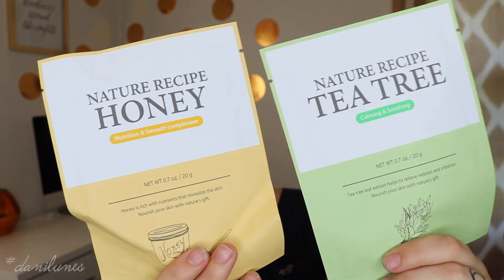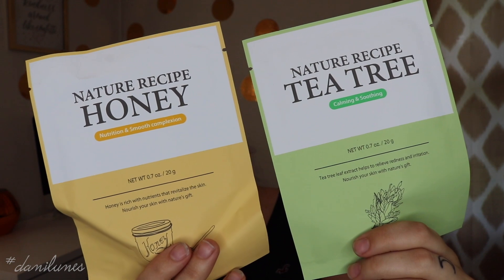Let me stop rambling and get right into the products. So the first thing I got — the poor little guy, I didn't even know he was in there, I just thought I got one mask — I did get two sheet masks from Secret Key. One is the Nature Recipe Honey, for nutrition and smooth complexion. Honey is rich with nutrients that revitalize the skin — honey 5000 ppm and royal jelly extract rich in amino acids enhance elasticity and nourish the skin for a healthier glow. Then the other one is the Tea Tree Calming and Smoothing, which I'm really excited about to help get rid of some of the redness I have. Tea Tree Leaf Extract helps relieve redness and irritation — 5000 ppm — and helps calm your skin by providing soothing relief and instant radiance to dull, tired skin. So those are both cool!